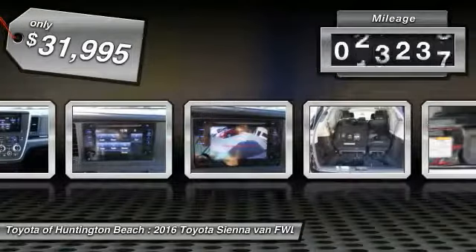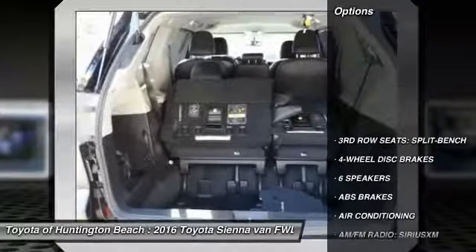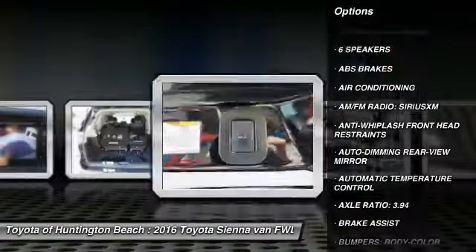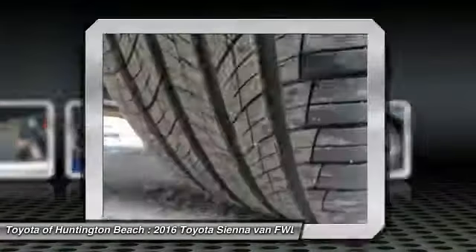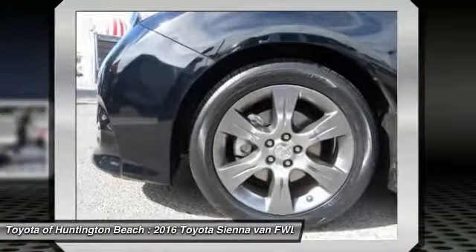This vehicle has less than 25,000 miles. Here are some of this vehicle's great options: traction control, air conditioning, dual airbags, power steering, four-wheel disc brakes, power windows, rear window defroster, CD player, electronic stability control, and trip command.